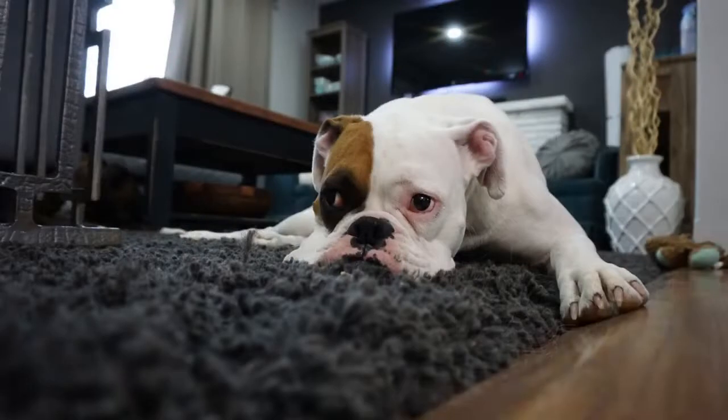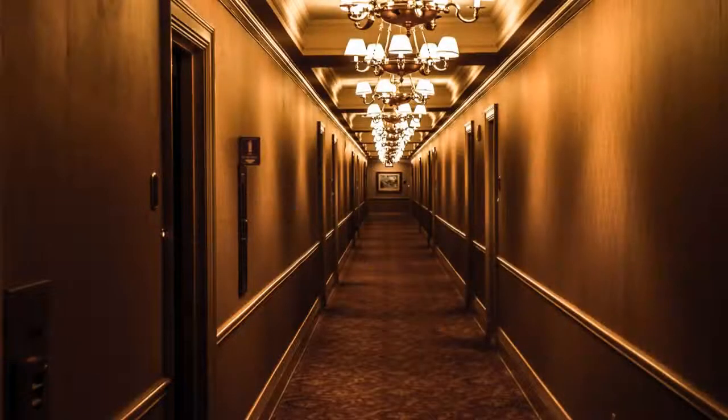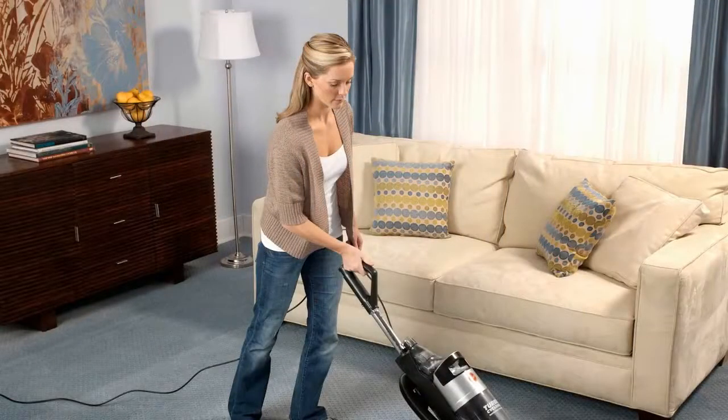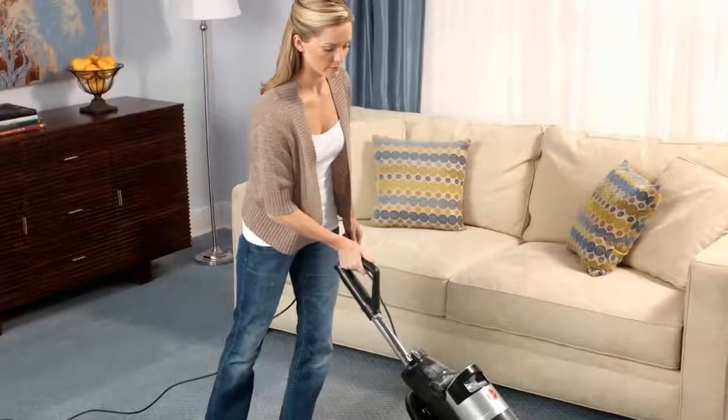For rooms with light traffic, vacuum the carpet traffic lanes twice weekly and the entire area once weekly. In areas with heavy traffic, vacuum the carpet traffic lanes daily and the entire area twice weekly. Up to three passes of the machine will suffice for light soiling, but five to seven passes are necessary for heavily soiled areas.